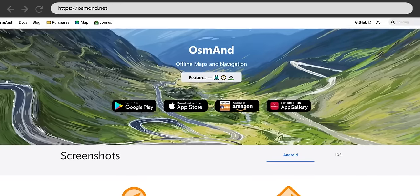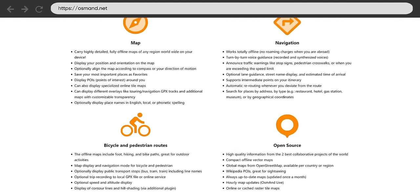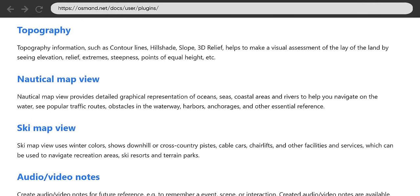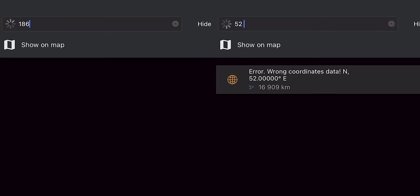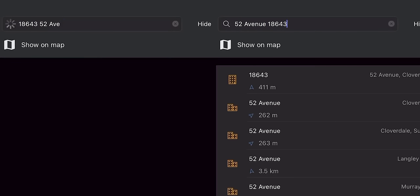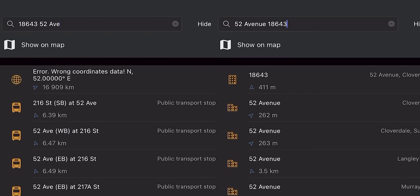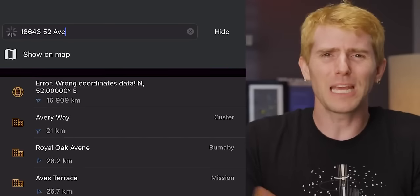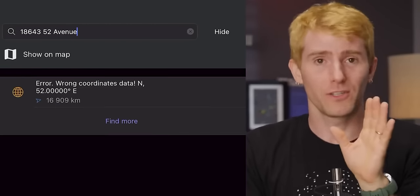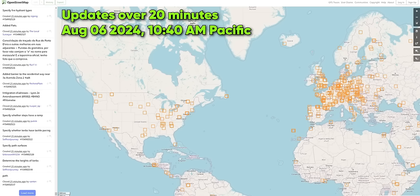And the same goes for OsmAnd. It has many of the features that Magic Earth does, but also offers plugins to enhance its functions beyond even Google Maps. The only problem is that what I would call 18643-52nd-Avenue becomes 52-Avenue-18643 euro-style, and I'm not allowed to just type AVE — it has to be Avenue. Look, you can learn to live with it, but I can also see why most North Americans don't bother.